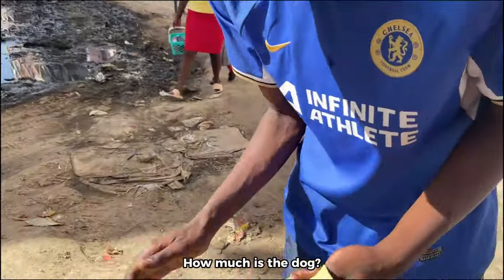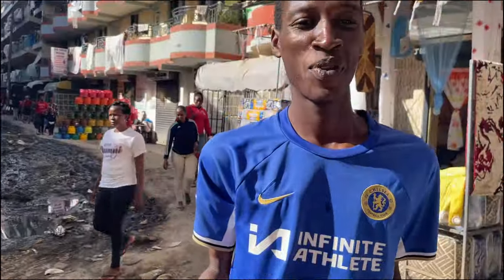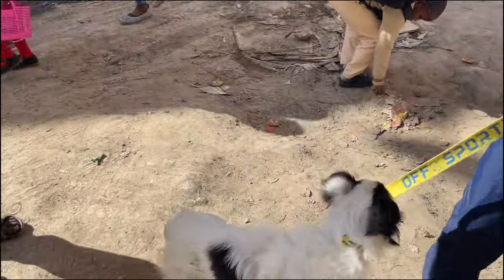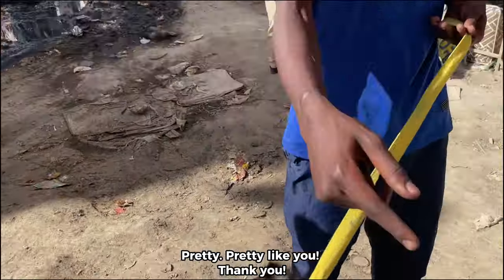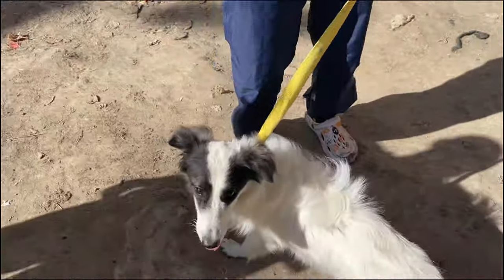We come across a dog for sale — 8,000 shillings. I ask for her name and the owner says her name is Pretty. "Pretty, pretty like you," I say. The owner thanks me.